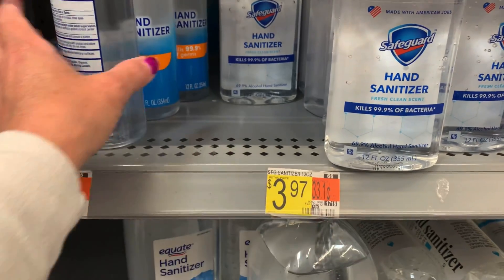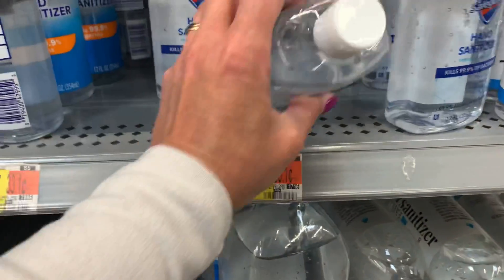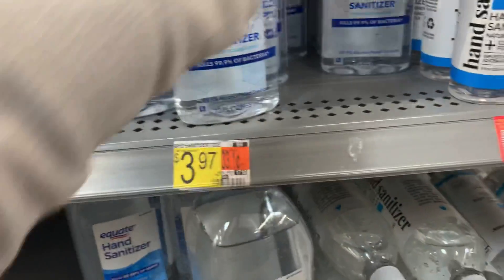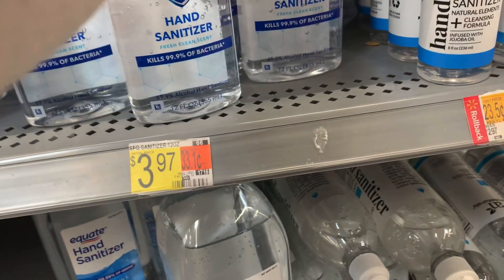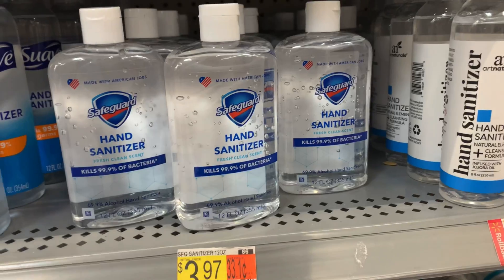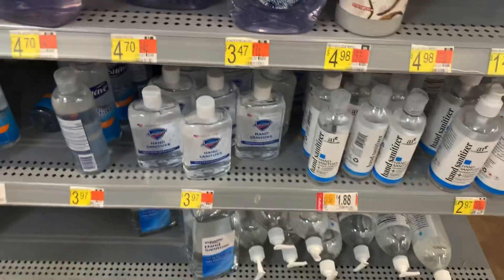I really wanted to do the Safeguard deal. I've heard a bunch of people say there are Peelys. I searched the hand soap, the bar soap, the body wash, and now the hand sanitizer. It is very rare that I find Peelys in my store, and the deal's not that great without them. If you can find the Peelys at buy one get one free, this is a great deal — but I have to pass on it.